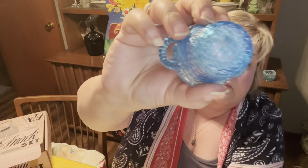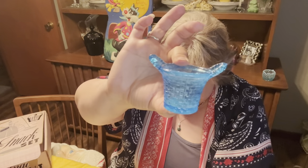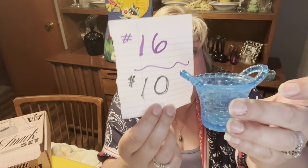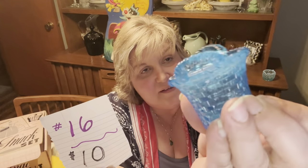This is also Boyds — it has a B on the bottom. It's a cute little blue basket toothpick holder. Two and a quarter inches tall, and from handle to handle just over three inches. It's got a nice little weave pattern and nice handles. Number 16, $10.